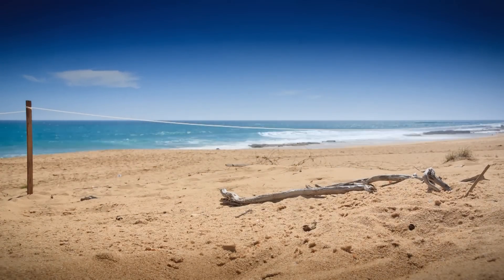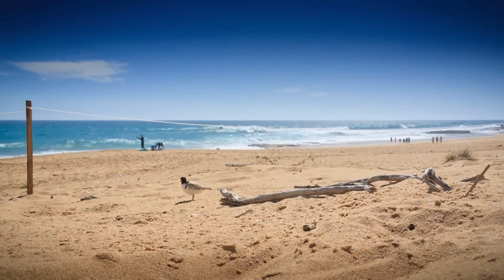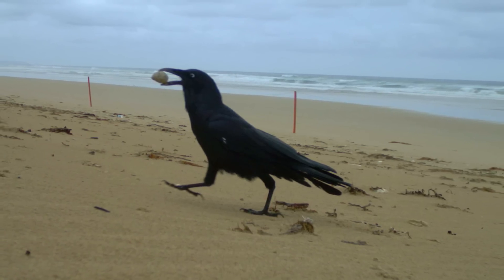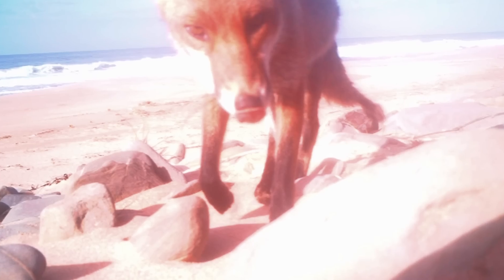Disturbance is a huge issue. If you're too close to them, the chicks aren't out feeding or the birds aren't sitting on the eggs. There are a lot of natural predators like birds of prey, ravens, and silver gulls. And then you've got foxes, cats, rats, and off-leash dogs added to the mix, and they just haven't evolved with them and don't have the strategies to cope.